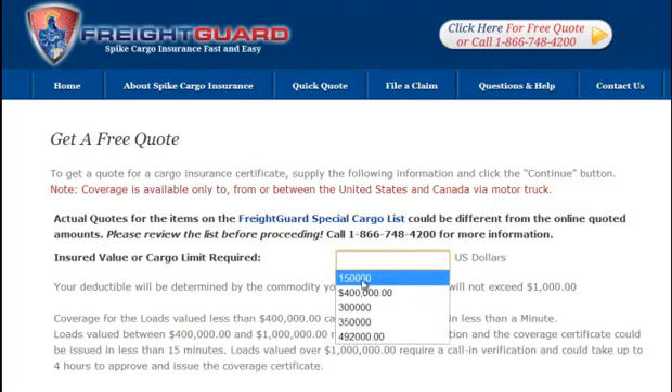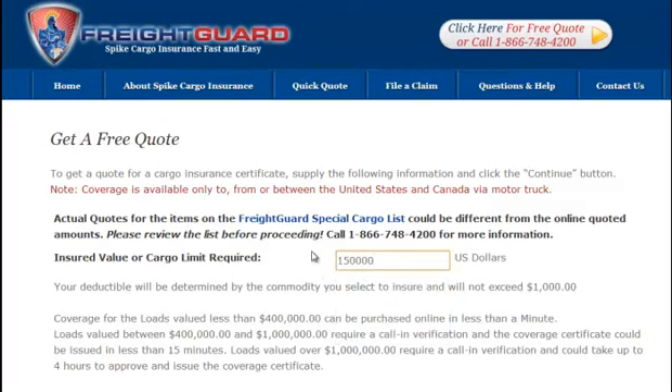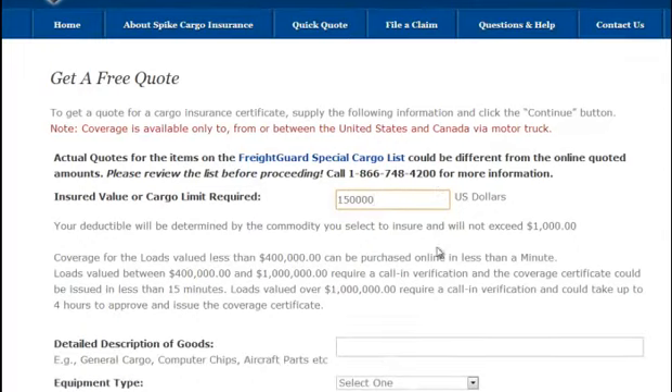has a limit of a hundred thousand, you will still need to enter the value of the cargo as a hundred and fifty thousand. Again, the insured value should be the entire value of the cargo.